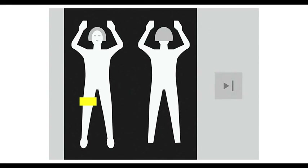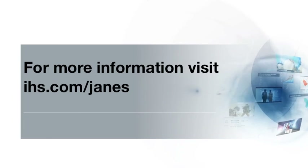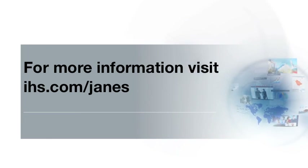Ben Vogel, we'll leave it there — editor of IHS Jane's Airport Review.